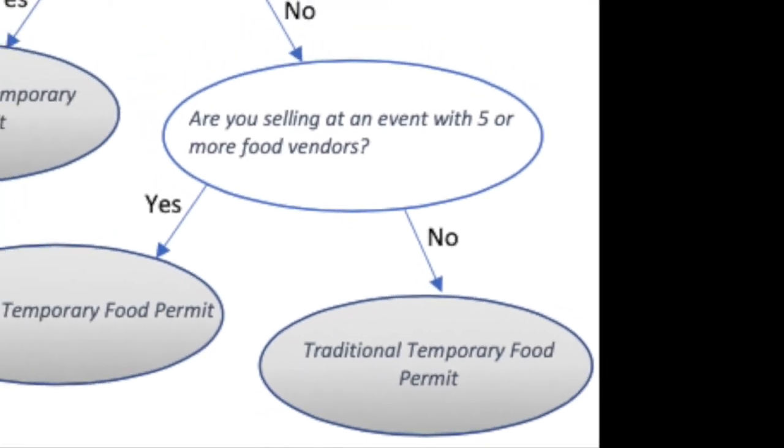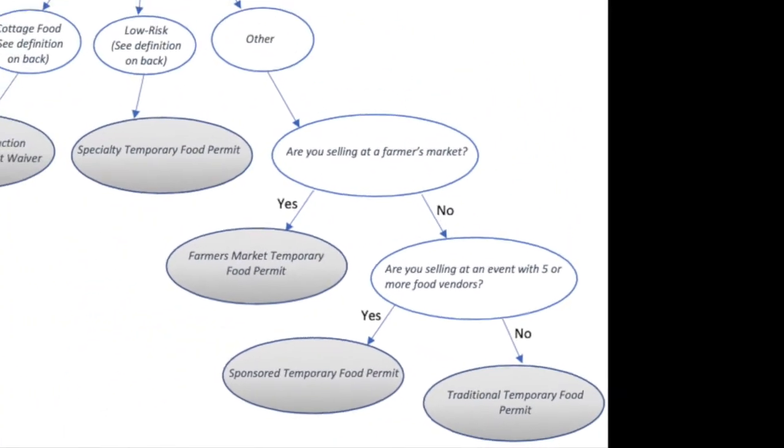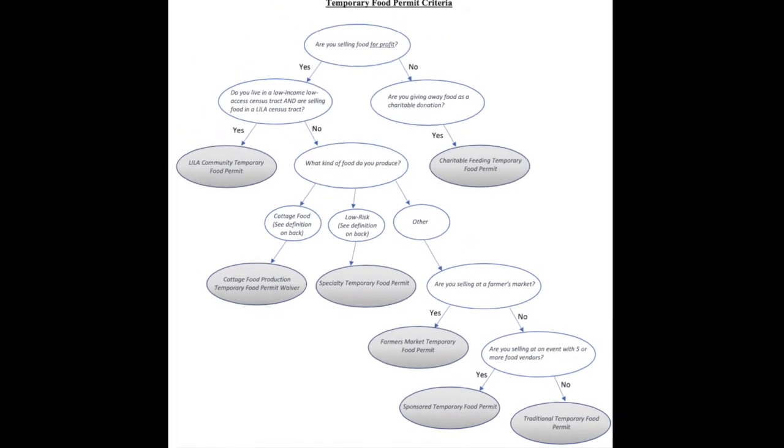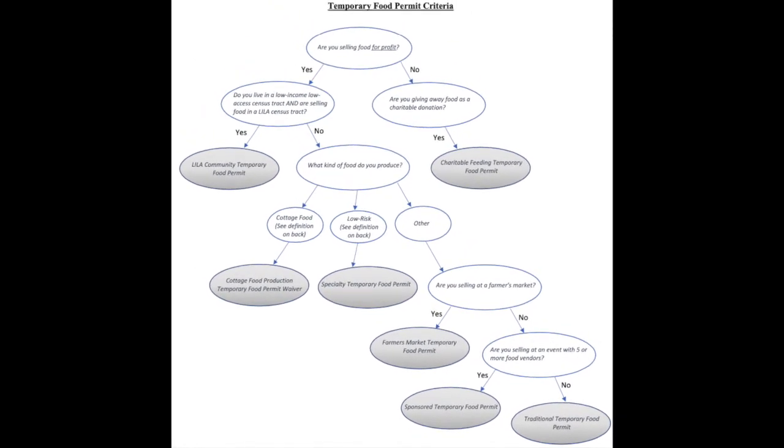If you have any questions about food permit requirements and qualifications, or if you are still unsure which temporary food permit is right for you, please consult the resources linked below the video or contact the Department of Health and we'll be happy to assist.